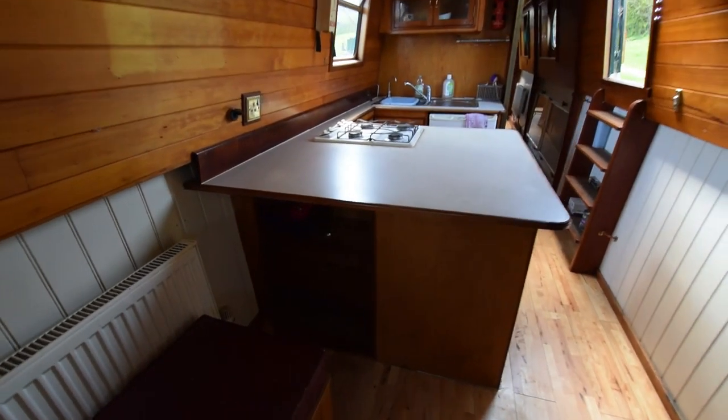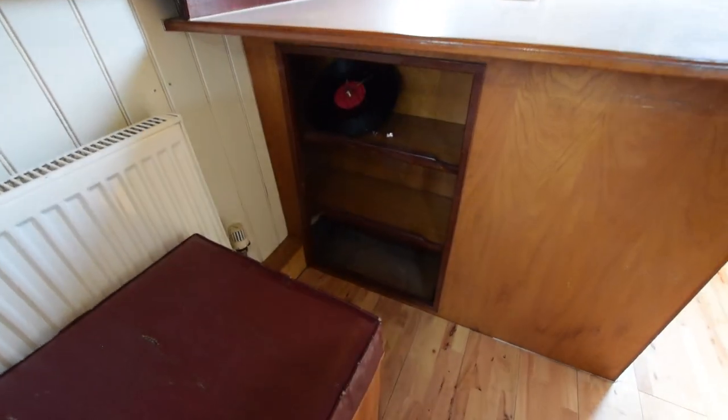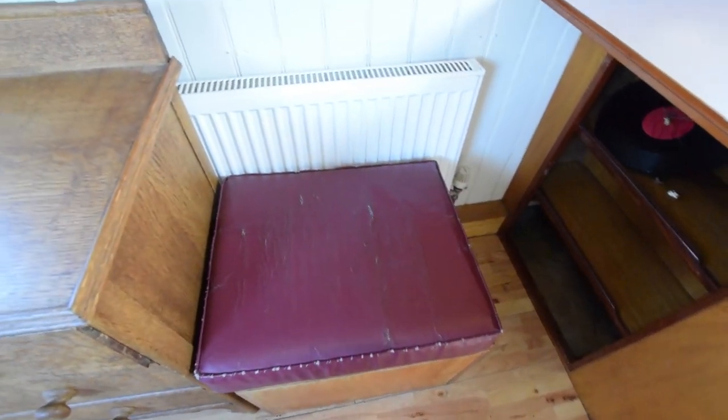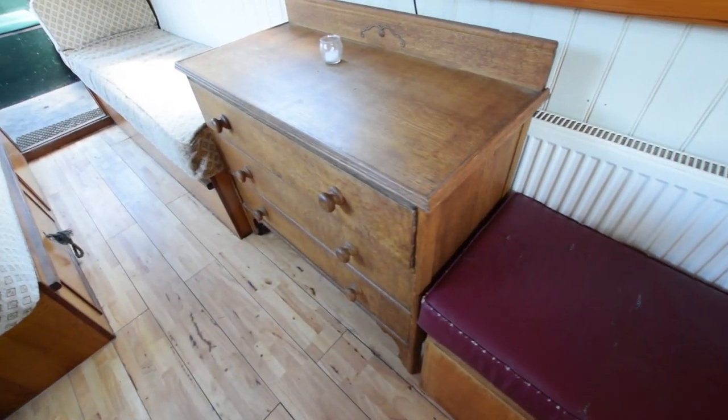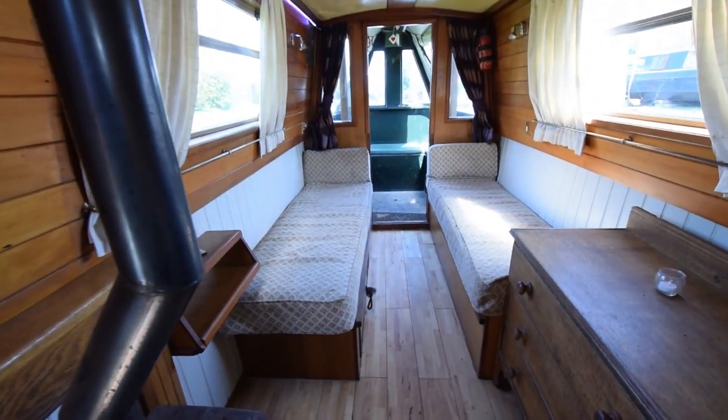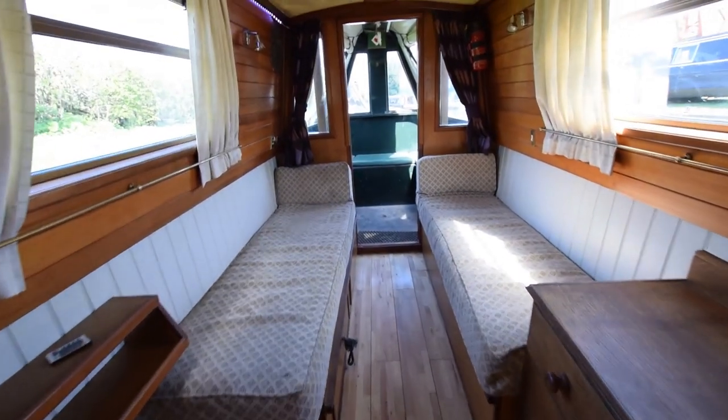Solid multi-fuel stove there. Some storage under the huge prep space in the kitchen. A footstool ottoman storage unit there and a nice chest of drawers. Head height in the boat is six foot four inches. There's some LED lighting — it's the system that changes colour, flashes, probably makes the tea as well. I don't know about that, but very clever. Mood lighting.